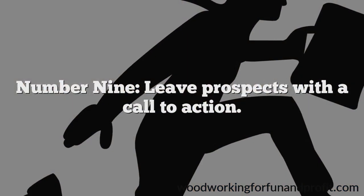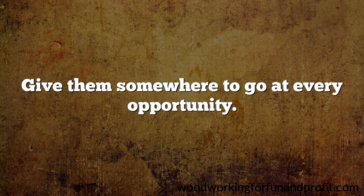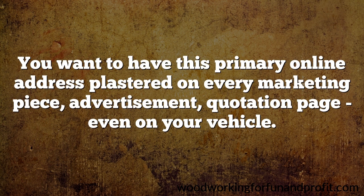Number 9: leave prospects with a call to action. Give them somewhere to go at every opportunity. For example, when quoting a customer woodworking project, leave your business card or promo postcard that clearly directs them to your website, Etsy store, or Facebook community group. You want to have this primary online address plastered on every marketing piece, advertisement, quotation page, even on your vehicle. It's an invitation to prospects to learn more about what you can do for them, and it helps build a stronger bond.